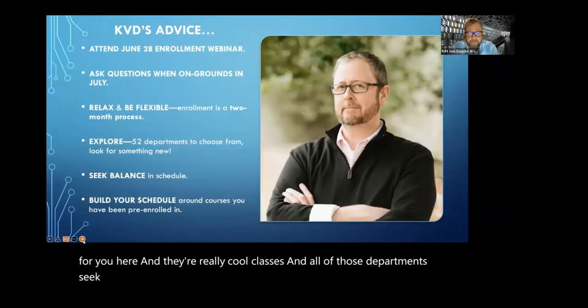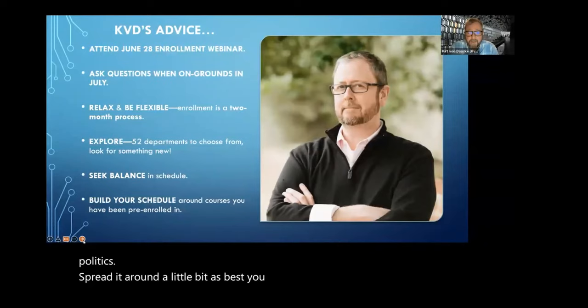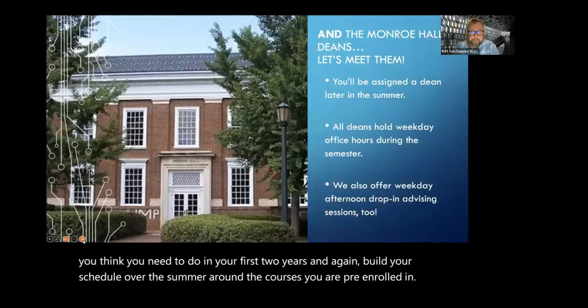There are really cool classes in all of those departments. Seek balance in that schedule. Don't take five classes in a single discipline. Don't take all science and math. Don't take all history or politics. Spread it around a little bit as best you can while working on the things you think you need to do in your first two years. Build your schedule over the summer around the courses you are pre-enrolled in.